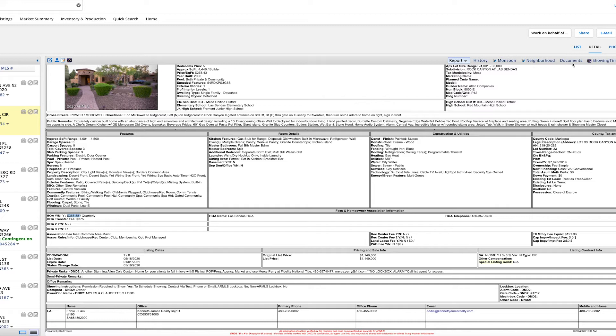One more thing: if you're representing a seller as a seller's agent, you absolutely need to be putting this in the documents section. Let me show you where this is. Go to the documents section — your HOA addendum should be in there 100% of the time. As a buyer's agent, I don't want to just rely on what you put in the MLS. If you put the HOA addendum in there, I'm fairly confident that you've done your job as a listing agent to verify those fees.